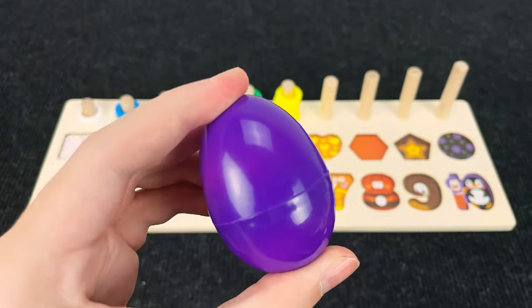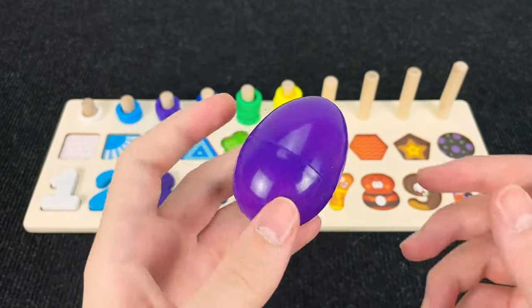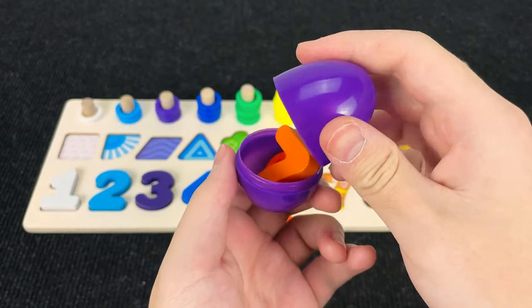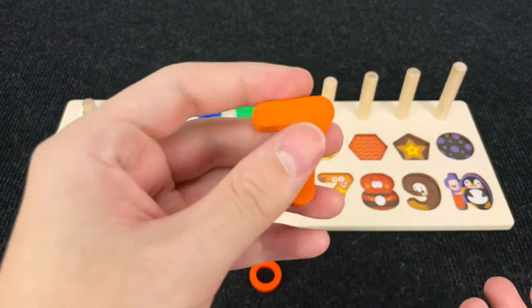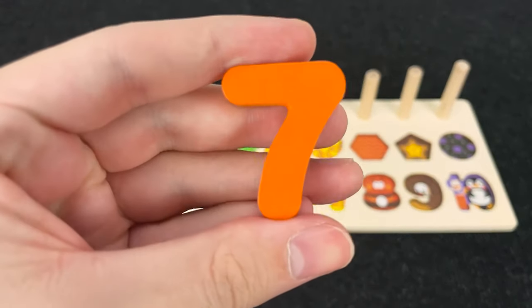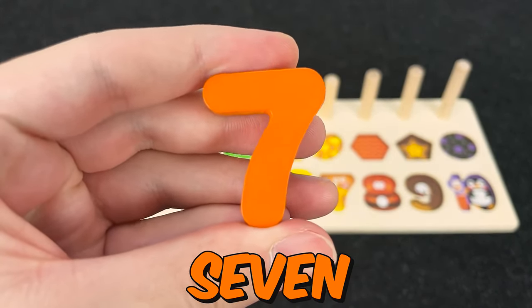It's again purple egg. Hmm. You hear that? Let's open it and what is it? Let's take it. All right. And now we found the number seven. Number seven.